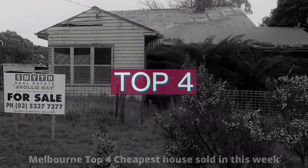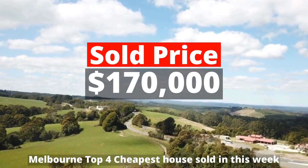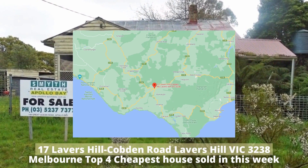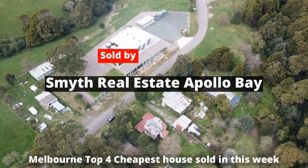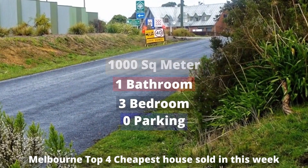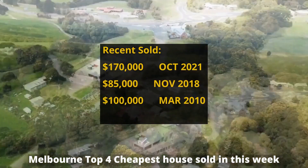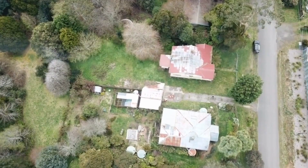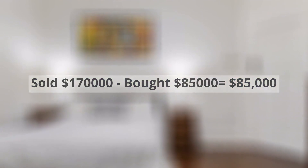Top 4: $170,000. 17 Lavas Hill Cobden Road, Lavas Hill, Victoria 3238. Sold by Smith Real Estate Apollo Bay. This building has 1,000 square meter land, 3 bedrooms, 1 bathroom and no parking spots. It was bought for $85,000 in November 2018, making around $85,000 profit.